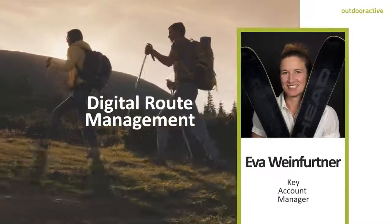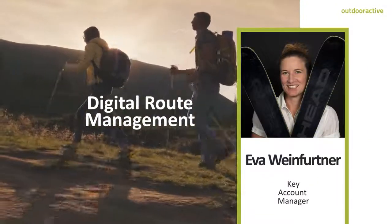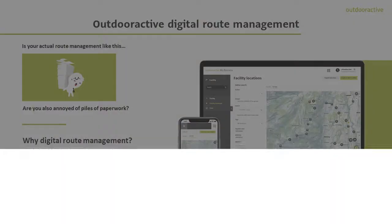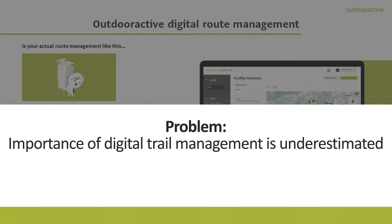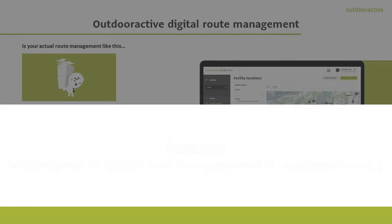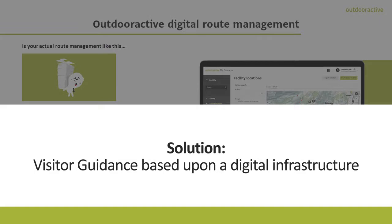Hi, my name is Aoife and I love to be active outdoors. It's my pleasure to introduce you to our outdoor active digital route management. Does your route management look like this? Confused and annoyed by the piles of paperwork? We have a brilliant digital solution for you.